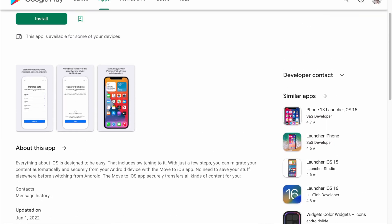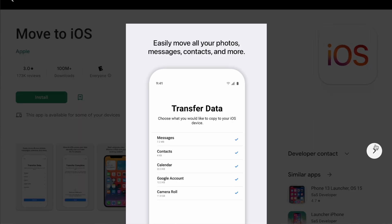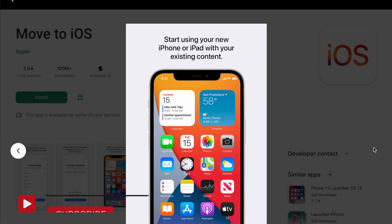Now that problem is a thing of the past. Starting today in beta, using Apple's Move to iOS app, which you can download for free from the Google Play Store, you can take all of your WhatsApp messages with you when moving from Android to iOS.